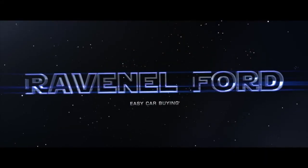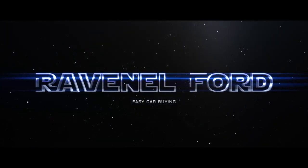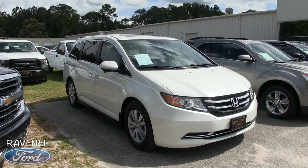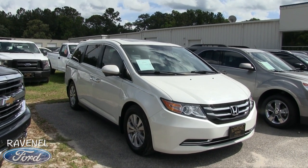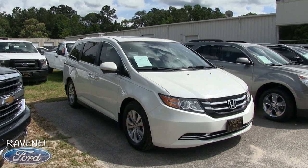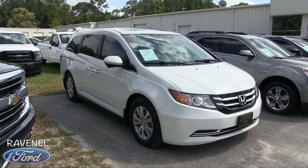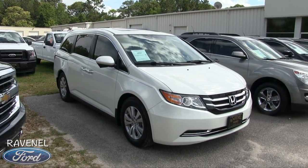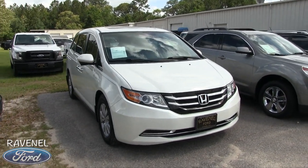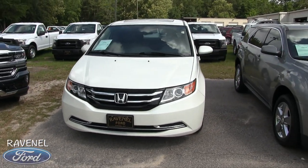What's up everybody, Ravenel Ford — car buying made easy. Welcome to Ravenel Ford. Today we're going to be looking at the 2015 Honda Odyssey EXL. This is a used vehicle condition report and walk around, so let's go ahead and get the ball rolling. If you're watching right now, you may be in the market for one of these.